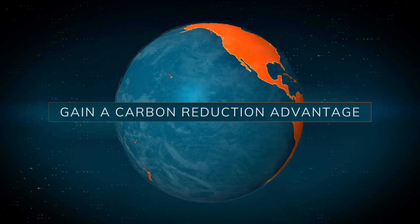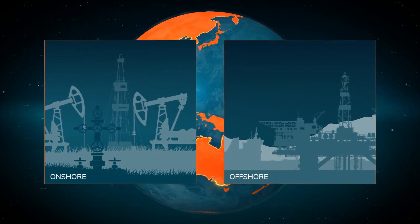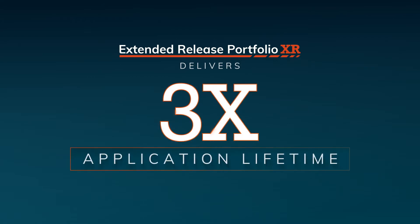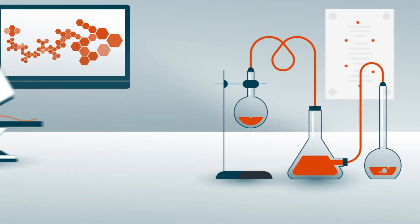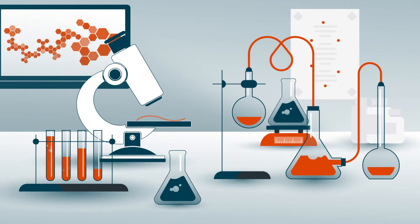Gain a meaningful carbon reduction advantage — onshore, offshore, anywhere performance matters. Put more simply, you get three times the performance and three times the application lifetime, which equals three times the carbon advantage. That means you can expect safer, more sustainable, more efficient operations all around.